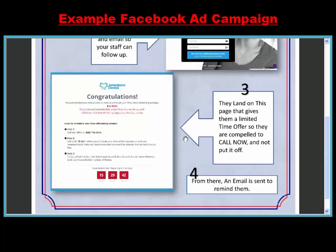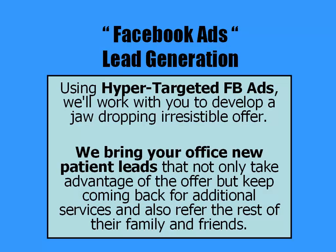From there, an email is sent to remind them to call and set up an appointment to take advantage of the offer. This is something that's brand new for helping dentists get patients, and we're looking to test it in your area. I have a friend from Arkansas who has been extremely successful driving leads to dental offices with Facebook ads, and so I'm looking for a great local dental office to partner with to test this concept here.